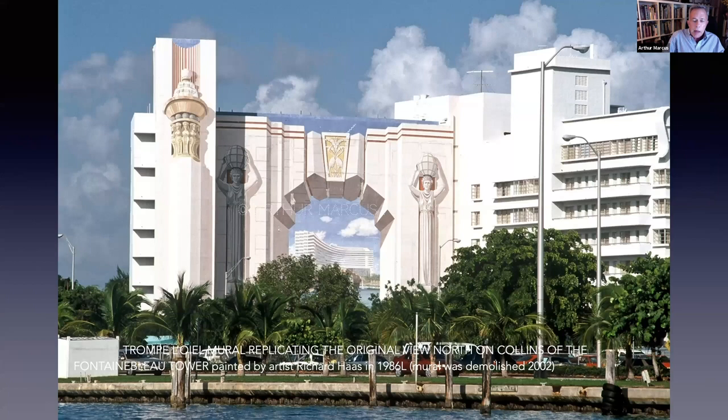Part of the Fontainebleau's legacy was the Trompe-l'oeil mural by muralist Richard Haas, which existed on the south side of the property for many years. The buildings on which the mural was painted were demolished in 2002 to make way for some of the Fontainebleau condo towers. Everything from the windows to the left with the tall statue-like forms was painted onto the back of the building — the idea being you're seeing through the building to the Fontainebleau that was beyond, but you really couldn't see it anymore.